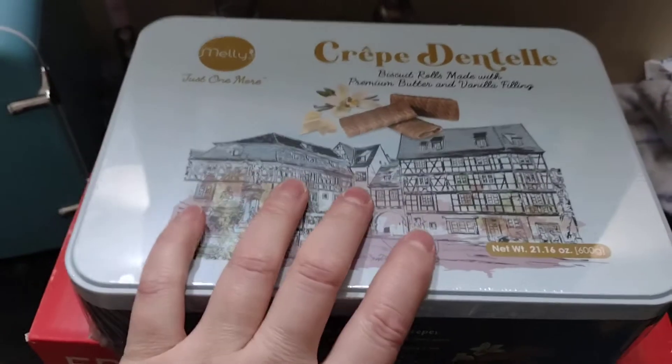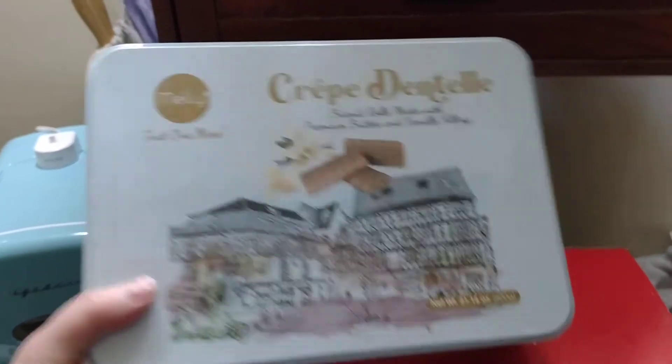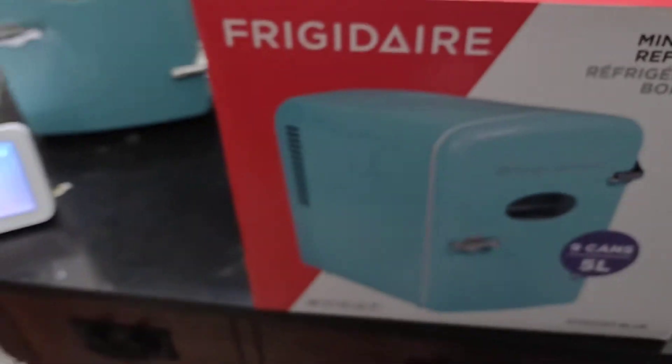The other thing I got was this right here. This was $1.05 I think. I've never tried them, so I got these. But this video is mostly about the mini fridge.